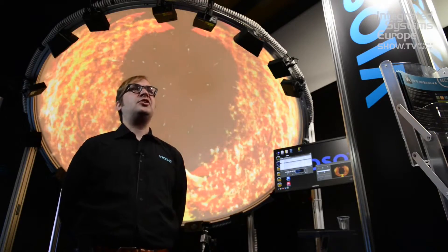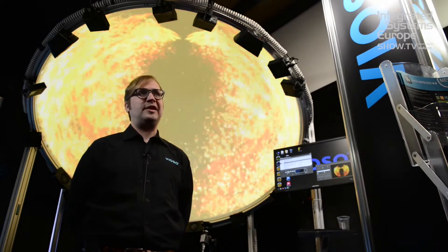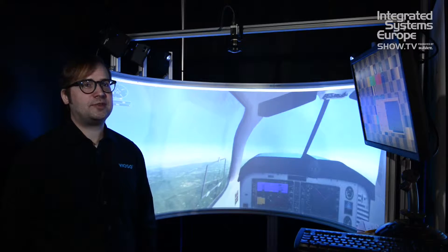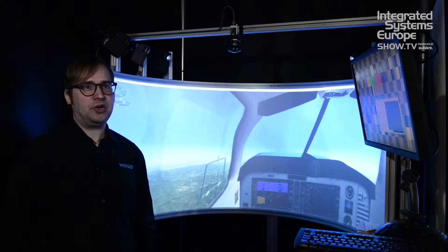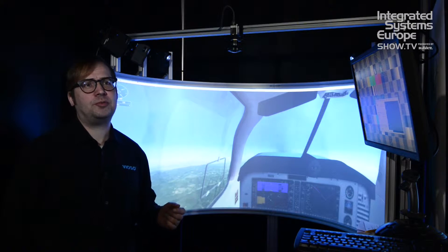This is Viozo's technology of auto-calibration using a camera or multiple cameras. Mastering curved screen projection displays is one of the main jobs of Viozo Anyblend. This year we introduce a new Anyblend version: Anyblend VR and SIM, which has a lot of improvements over our prior products.